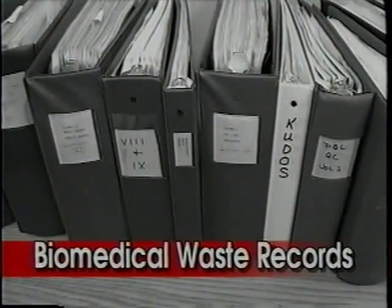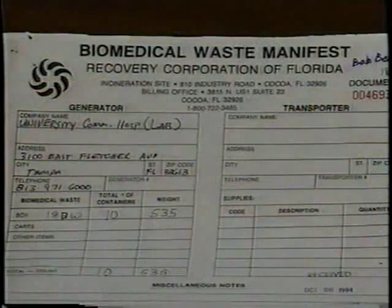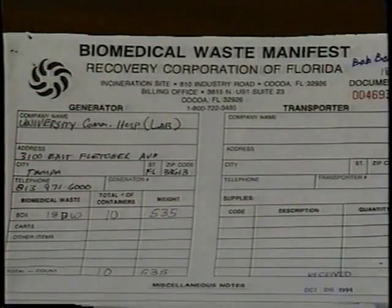All biomedical waste management records need to be maintained for three years. They must be made available for inspection by representatives from the Florida Department of Health. Manifests for biomedical waste pickups should be kept on file.